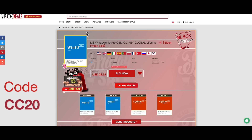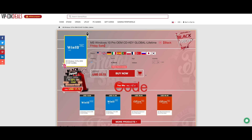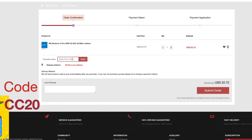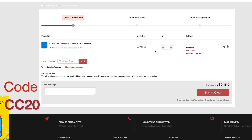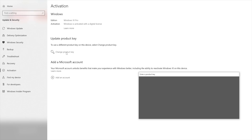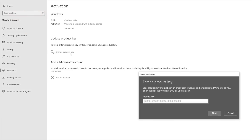And now let's hear a word from our sponsor, vip-cdkdeals.com. A Windows 10 Pro CD key — add to cart, put in code CC20. This will also work on Windows 11. Go into your settings and Windows, change and adjust your CD key, click activate. And now let's go back to the video.